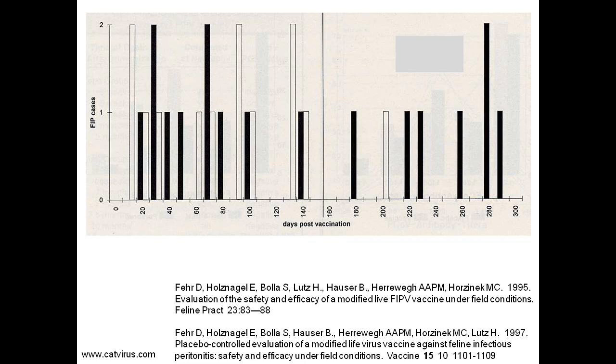Along the x-axis is the number of days post-vaccine and the y-axis represents the number of FIP cases. Dr. Lutz did not know which group was which at the time he made this graph because it was a blinded study, and I was present at the actual moment that Dr. Gerber told him which group got the real vaccine.